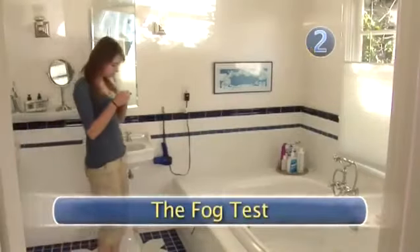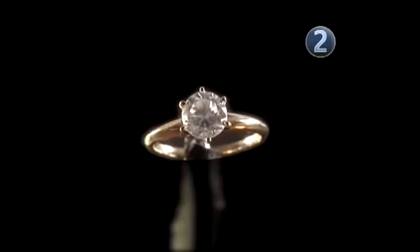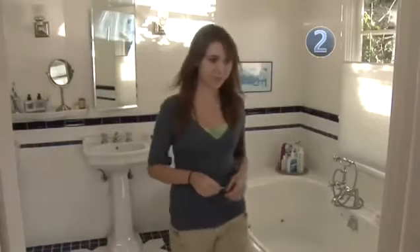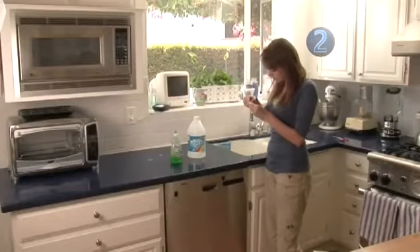Step 2: The Fog Test. Real diamonds disperse heat instantaneously. You can tell if your rock is the real thing by fogging it up like a mirror. If it stays fogged for three to four seconds or longer, it's a fake. A real diamond would clear instantly. With this test, you must make sure that your diamond is completely clean and free from oil or dirt.